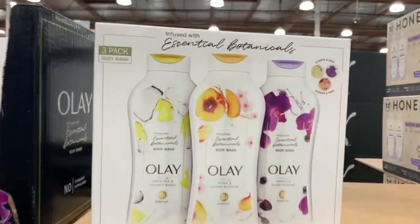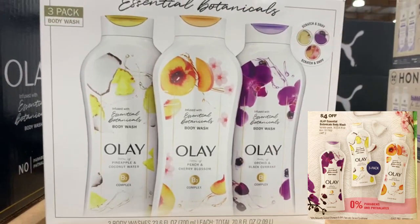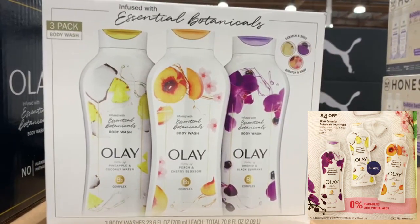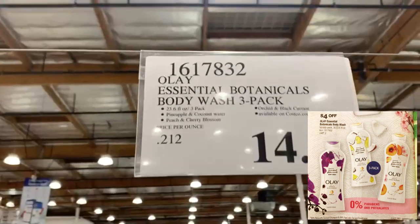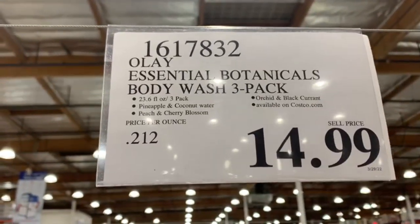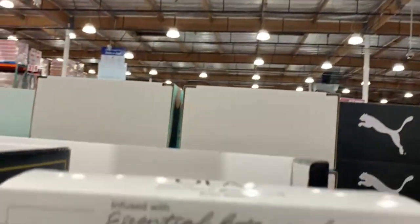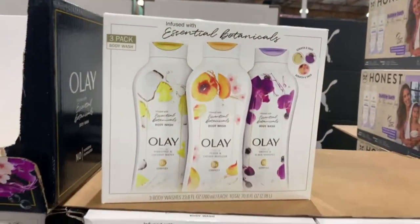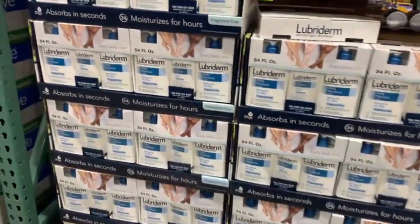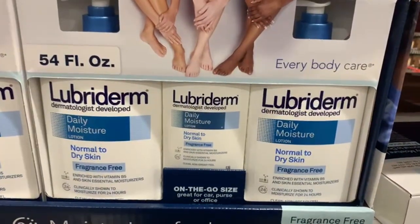You'll also find the Olay Essential Botanicals Body Wash at a discounted price — it's a three-pack variety of different scents, three bottles each at 23.6 fluid ounces. At the store it's selling for $14.99, and pretty soon you'll be able to take off four dollars through the instant savings.